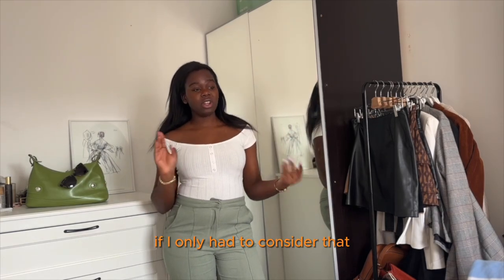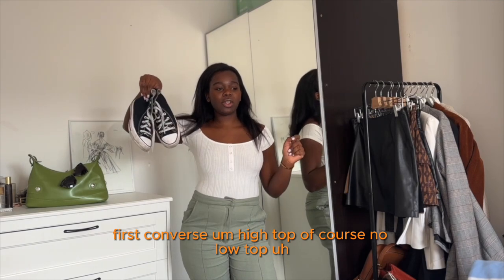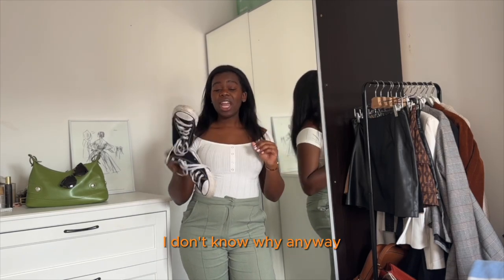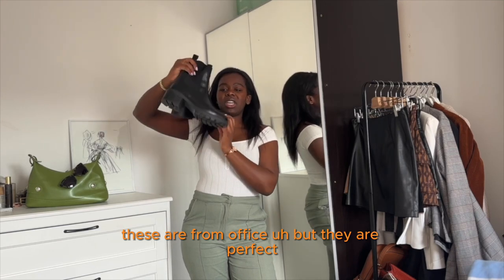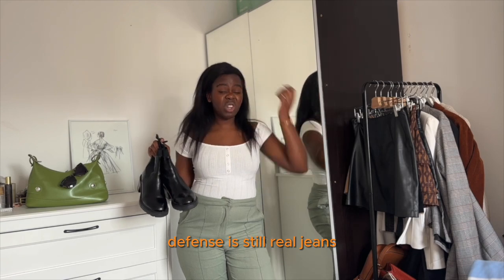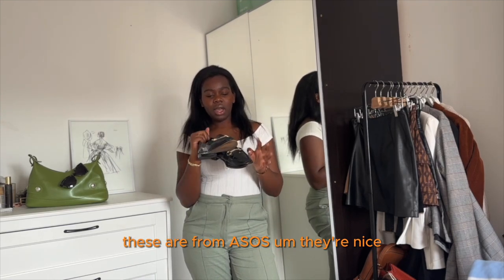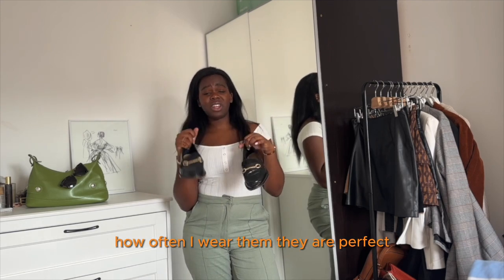For shoes, if I only had to choose three pairs right now, these three are my favorites — and of course they're all black. First, Converse high tops — no low tops, and especially not the platform ones, I find them so difficult to walk in. These are perfect; I can still wear them to work or out to a restaurant with jeans. I'll still have them in spring, maybe not summer. Then for work, I'd choose this pair of loafers from ASOS. They're nice, though the sole isn't the most comfortable — but for how often I wear them, they're perfect.